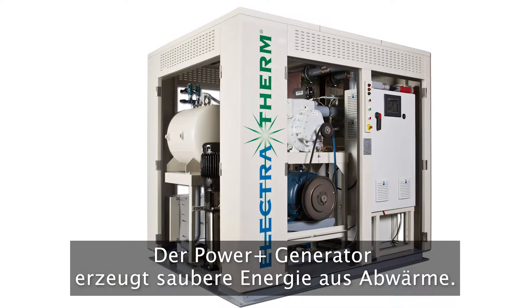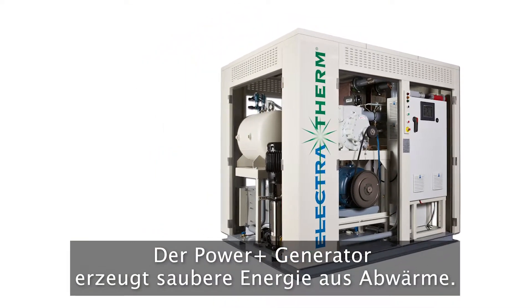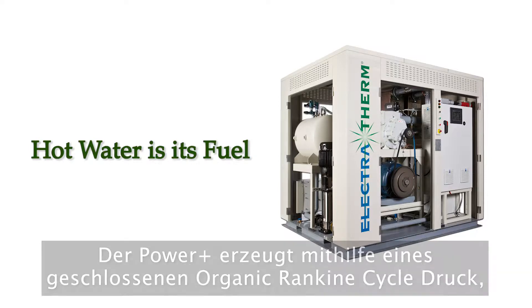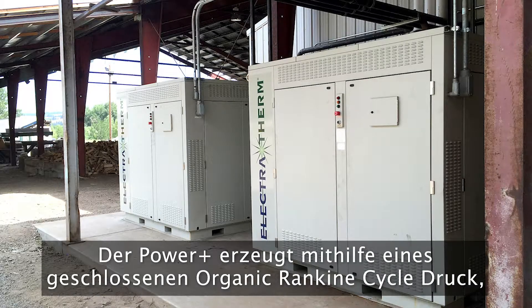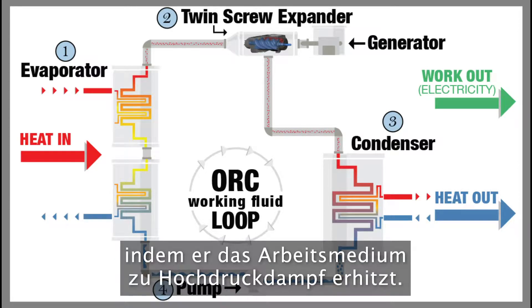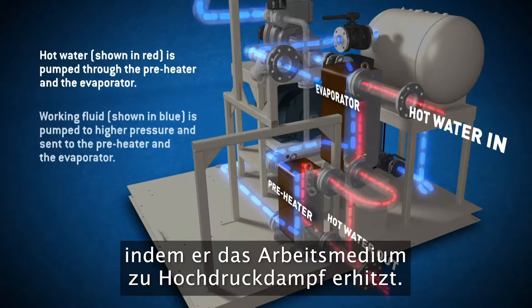The Power Plus generator produces clean energy from low temperature heat. Hot water is its fuel. The Power Plus uses a closed-loop organic Rankine Cycle, also known as ORC, to create pressure by boiling the working fluid into high-pressure vapor.